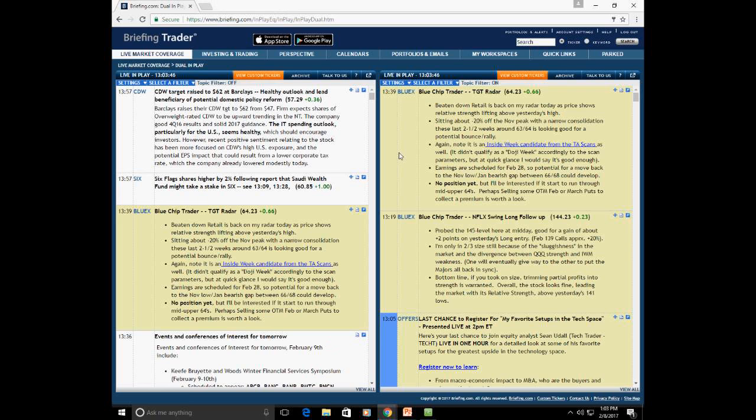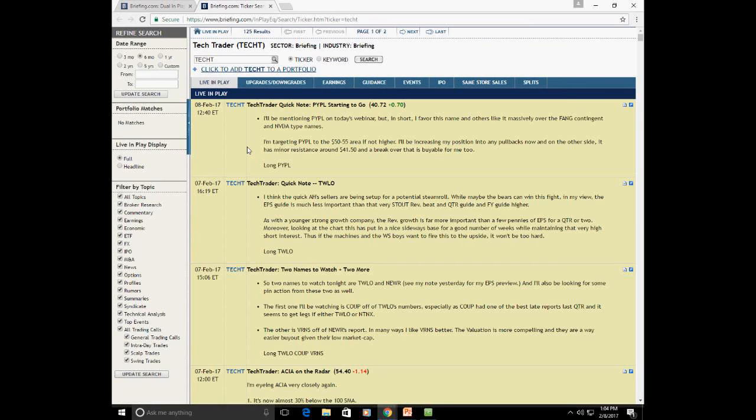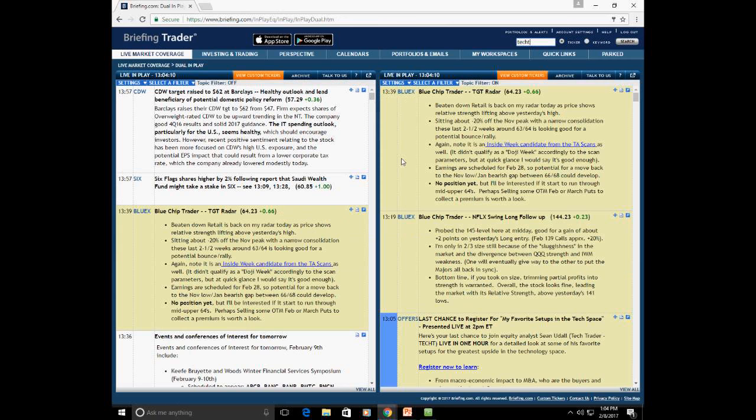To search for any specific trader, go to the search window and type in their ticker — for Sean I type Tech T, hit enter, and you can see all of Sean's content from the last two days. He has a comment on PayPal, which he picked up recently and expects to move up to the 50–55 area if not higher, and there's a note on Twilio's earnings from last night.